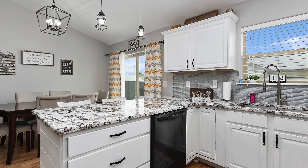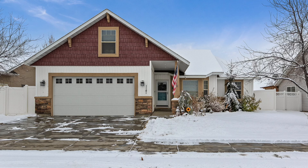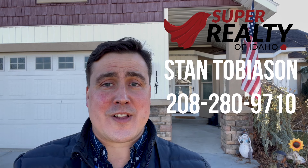This home comes fully furnished. It's consistently booked. Perfect turnkey investment and it's a beautiful remodeled home. For more information on this great investment property, either give me a call, text me or click on the link below.